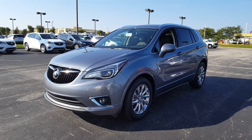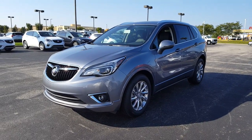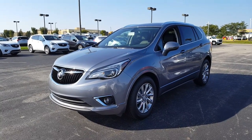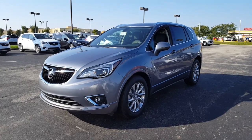Again, we've got a 2019 Buick Envision Essence with a satin steel exterior and ebony interior. 2.5 liter four-cylinder engine with a six-speed automatic transmission. Come check us out at Hay to See Automotive on the west side of Columbus.